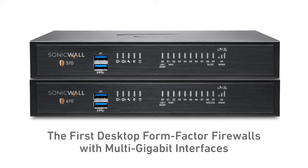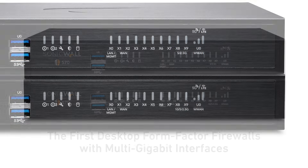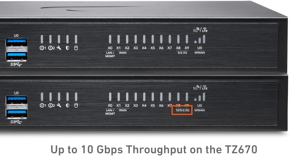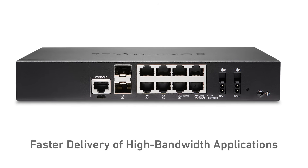The TZ570 and TZ670 are the first desktop form-factor firewalls to feature multi-gigabit interfaces, supporting up to 5 gigabits per second on the TZ570 and up to 10 gigabits per second on the TZ670. These high-speed ports enable faster delivery of high-bandwidth applications over longer distances.